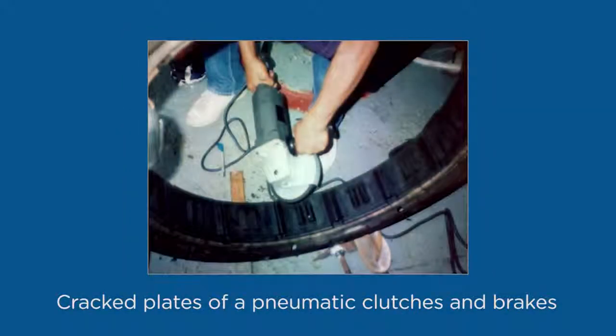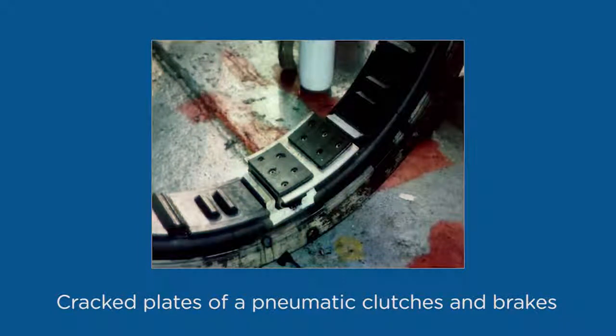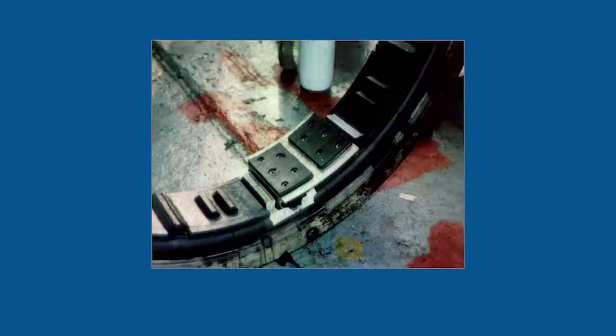The friction plates of this pneumatic clutch can be easily bonded in place using a Belzona 2000 series elastomer. Because of the user-friendly characteristics of the Belzona products, this work can be accomplished with the ship's own crew, thereby reducing the cost of the repair.